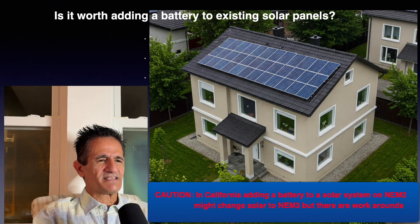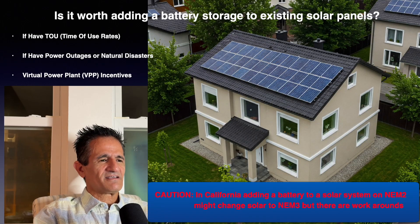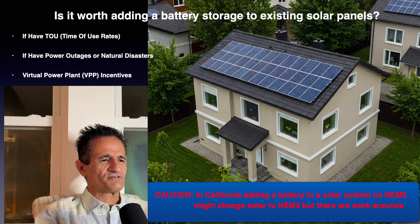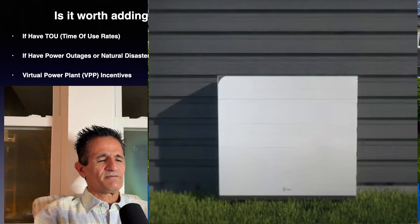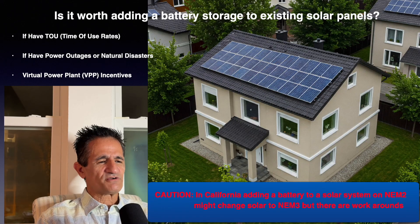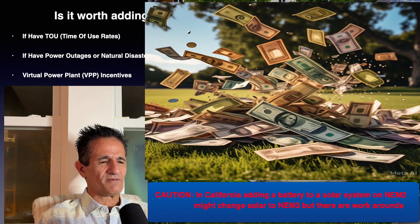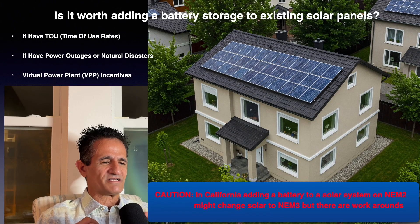Is it worth adding a battery for existing solar panels? If you have time-of-use rates, are concerned about power outages and natural disasters, or want VPP incentives, it may be worth considering. But a note of caution: in California, adding a battery may change your NEM status from NEM 2 to NEM 3 and cost you money. In Florida, it could change your status from Tier 1 to Tier 2 and require additional insurance. It may still be worth it, but be aware of potential additional costs — there might be workarounds, so ask your solar consultant.